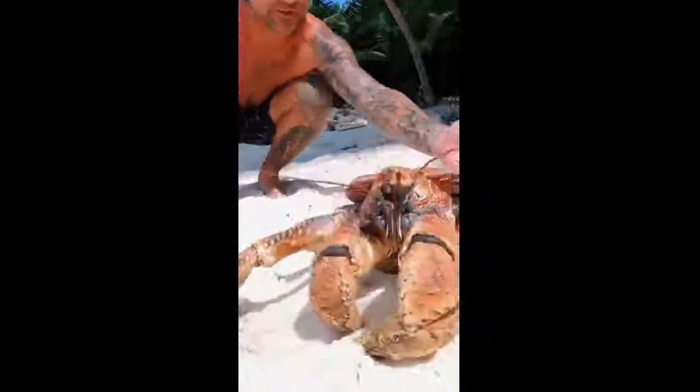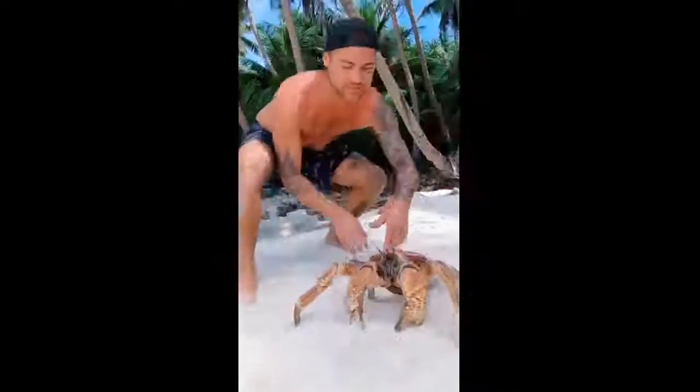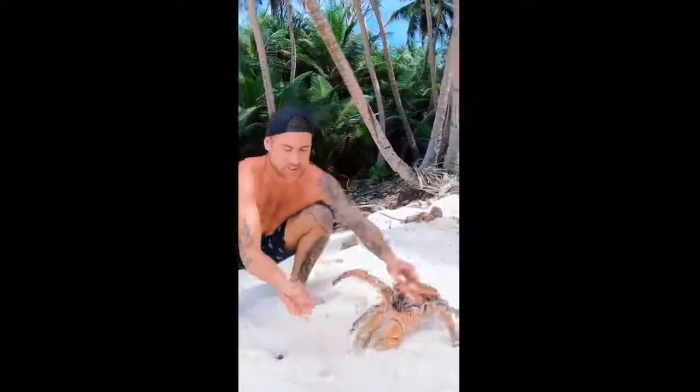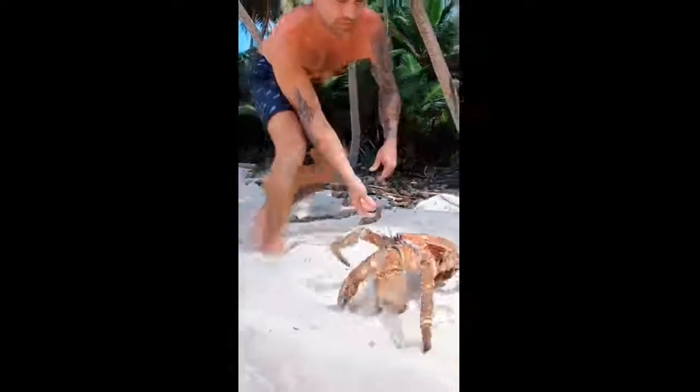Wow, absolutely beautiful. They're quite quick. They use these back legs to brush themselves, and they use these pointers here. They actually use them to stab other crabs and pick up stuff off the beach.